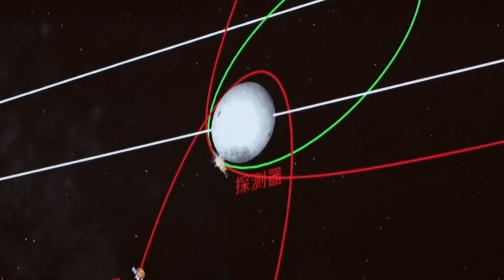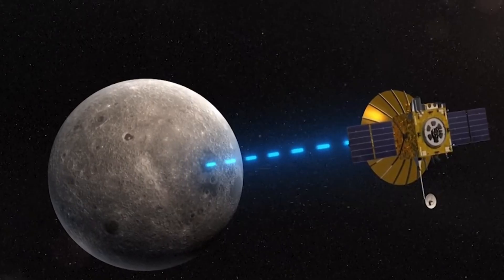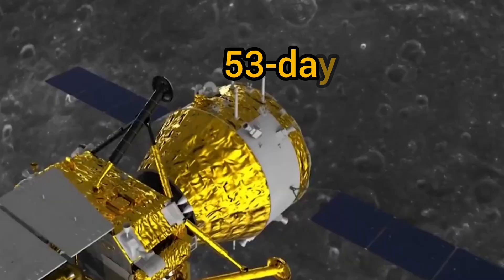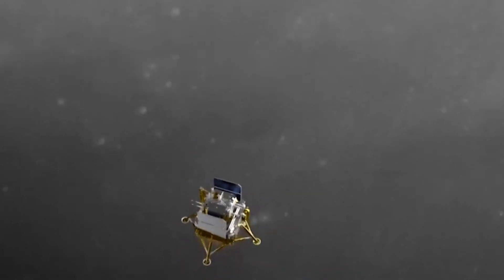Once there, it will scoop up lunar soil and rocks and carry out other experiments in the landing zone. With no direct line of sight with the Earth, Chang'e 6 must rely on a recently deployed relay satellite orbiting the moon during its 53-day mission, including a never-before-attempted ascent from the moon's hidden side on its return journey home.